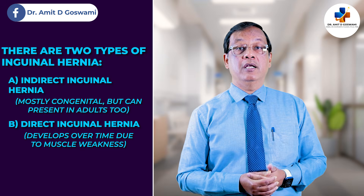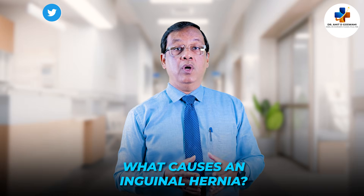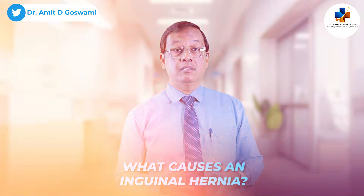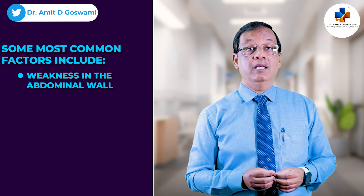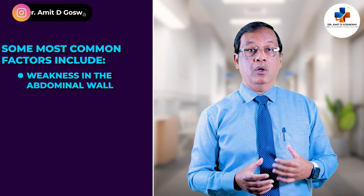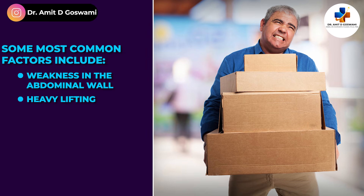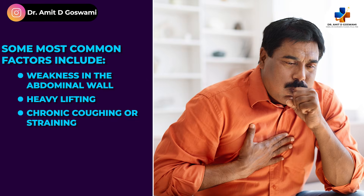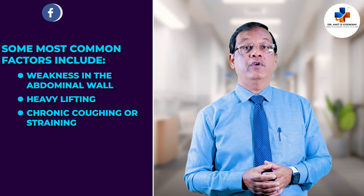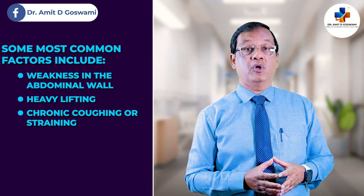Direct inguinal hernia develops over time due to muscle weakness. The most common causes and risk factors include weakness in the abdominal wall, which may occur because of age or, less commonly, due to a previous pregnancy. Other factors include heavy lifting without proper technique, chronic coughing or straining, often in conditions like COPD, constipation, or urinary problems.